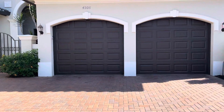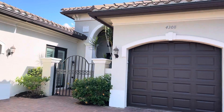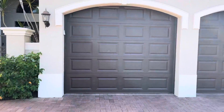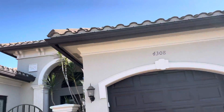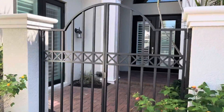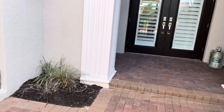Today is March 21st and we are at 4308 in Stone Creek. This is a three-car garage. A nice gate brings us in and this is that living room that I was talking about.